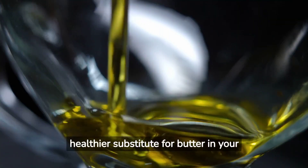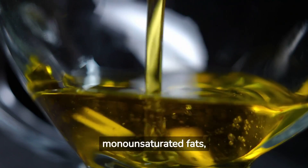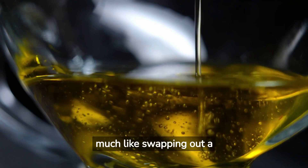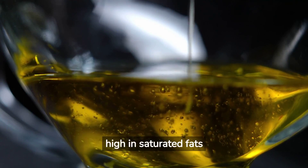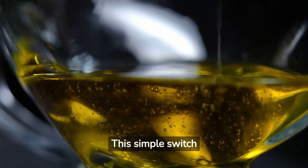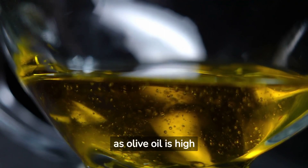Olive oil is a healthier substitute for butter in your diet, just as a new bike tire can replace an old worn-out one for a smoother ride. Olive oil is rich in monounsaturated fats, which can help to lower your bad LDL cholesterol levels and increase your good HDL cholesterol. Instead of using butter, which is high in saturated fats and can raise cholesterol levels, use olive oil for cooking tasks such as sautéing veggies or preparing salad dressings. This simple switch can contribute to better heart health. Remember, moderation is key, as olive oil is high in calories.